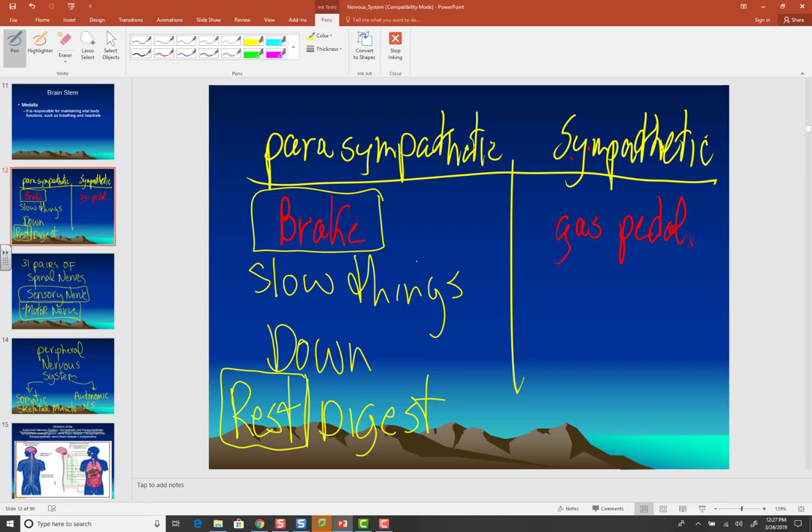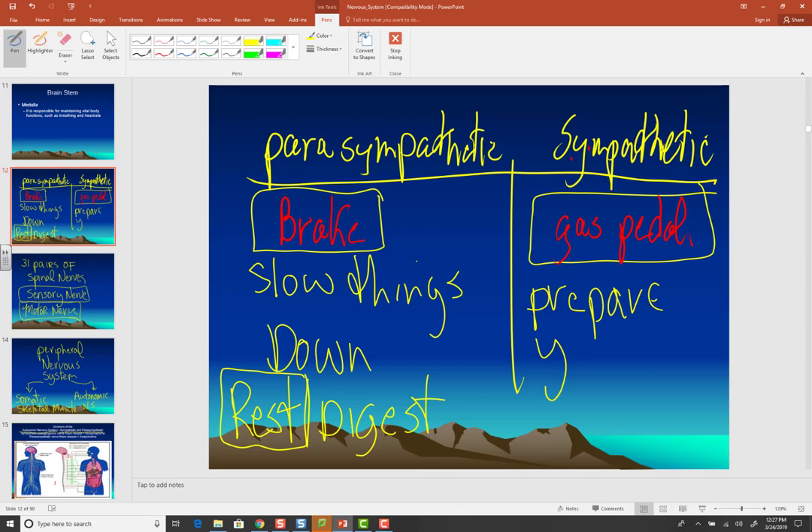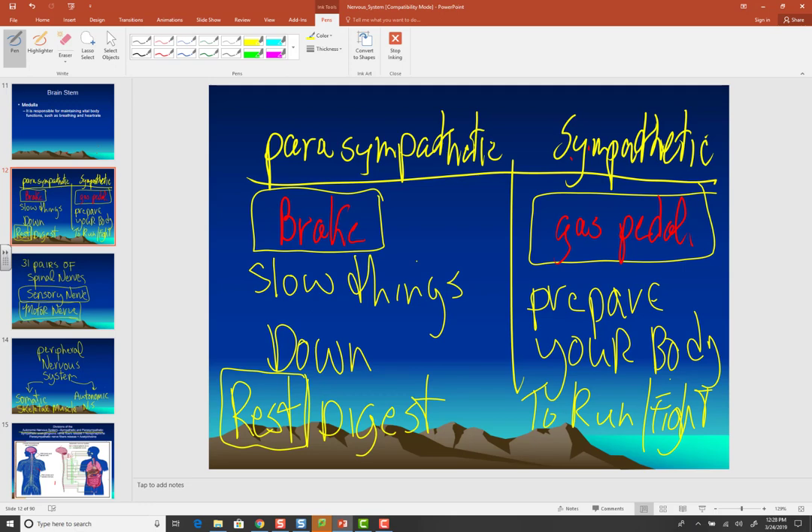Both divisions of the autonomic nervous system — sympathetic and parasympathetic — are always working. Certain conditions just cause one to dominate. The parasympathetic slows things down. Then you have the sympathetic nervous system, which is like the gas pedal — it speeds things up. The sympathetic nervous system has one singular purpose: to prepare your body to run or fight.